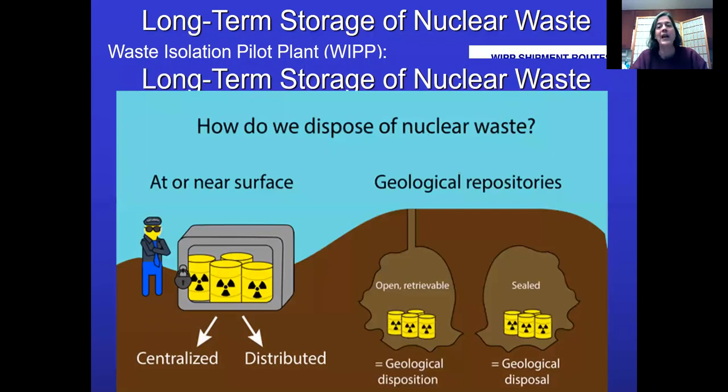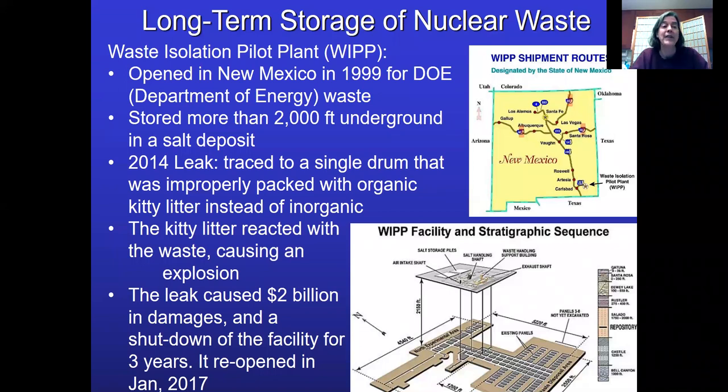We've had storage sites before. There was the Waste Isolation Pilot Plant, called WIPP, in New Mexico, opened in 1999. They stored a bunch of waste 2,000 feet underground in a salt deposit. It came to life in 2014 when there was a leak — it turns out they were using kitty litter to help pack the waste, and they used the wrong kind. They used organic kitty litter instead of inorganic kitty litter, and it set off a reaction that caused an explosion — two billion dollars in damages and shut down the facility for three years. This facility was never meant to hold all of the nation's waste.